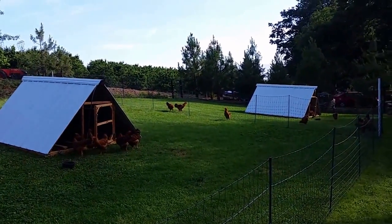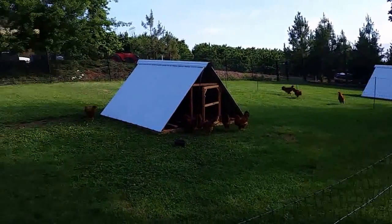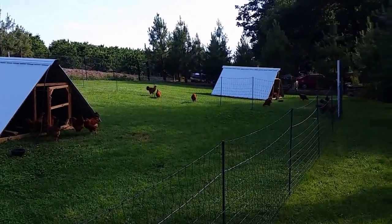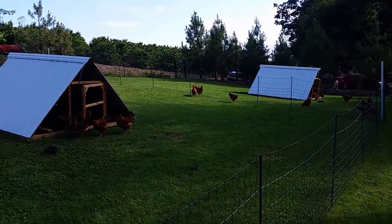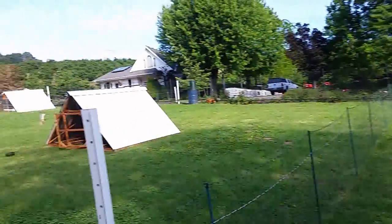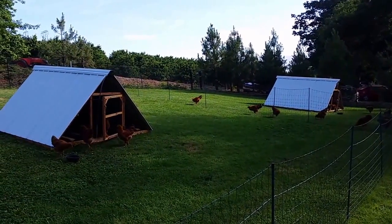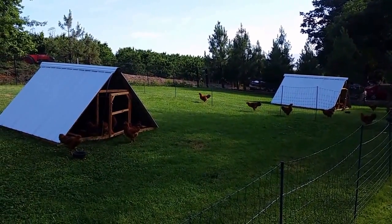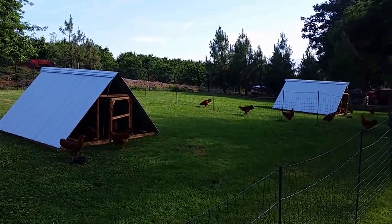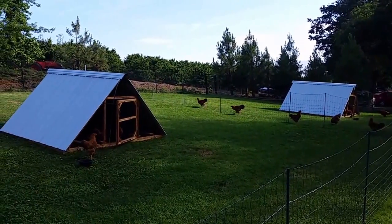For me, I just raise New Hampshires because I want to do really well with my birds. I want to hatch a lot of them and provide them with the space they need. I don't want to hatch any other breeds because each breed you do requires just that much more space and facilities. I put everything I have into my New Hampshires.